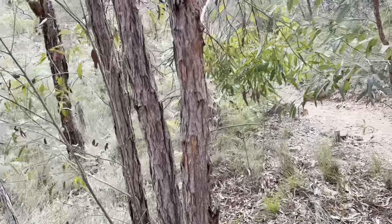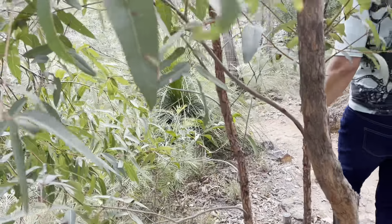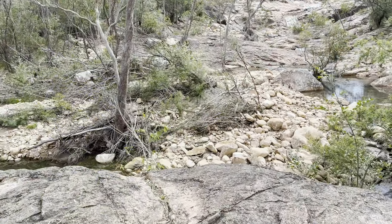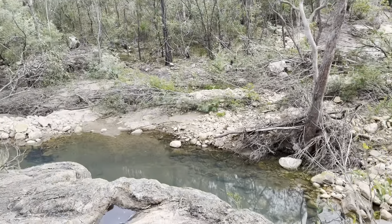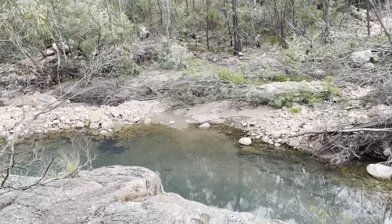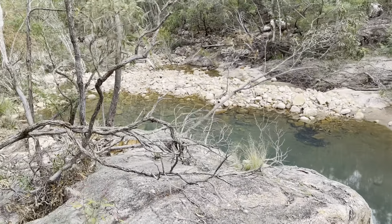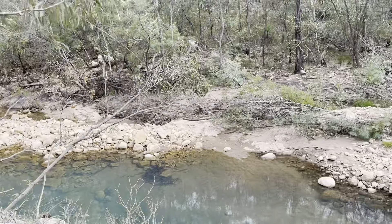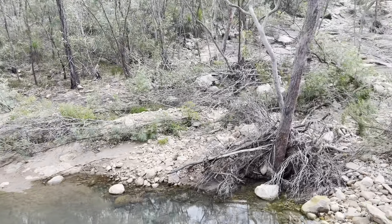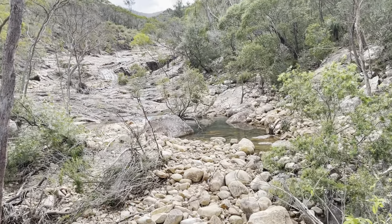The vegetation of this area includes black boys — you've seen one little black boy there, I'll show it later. There are various gums, gum trees, water gums, wattles obviously on the way, and hoop pines. We will see a hoop pine on the way back actually.